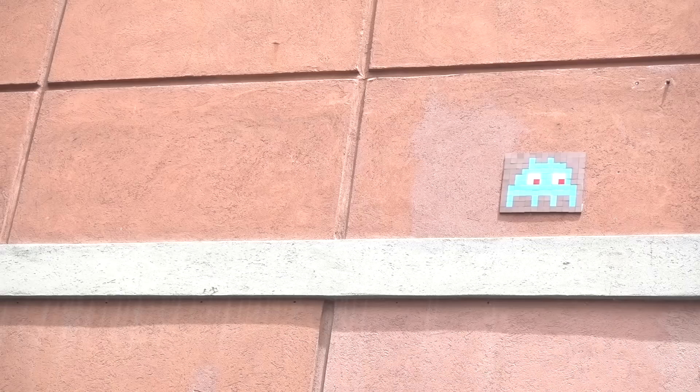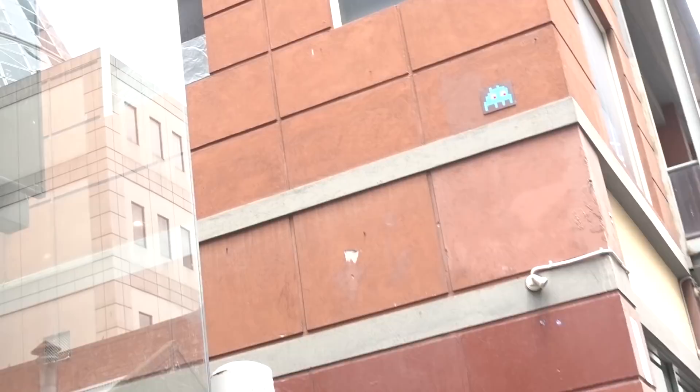Located a few blocks away from the appropriately named 8-bit Burger Bar, we spotted a piece by Invader — another big name in contemporary street art.